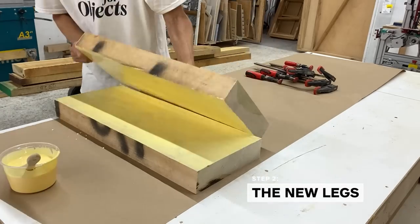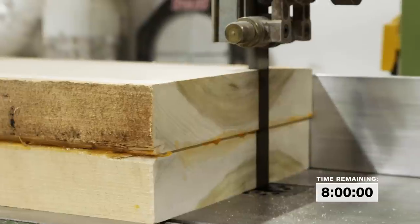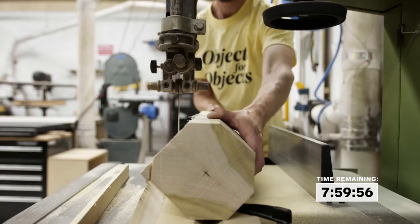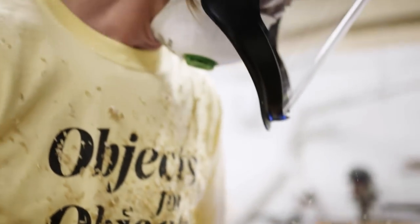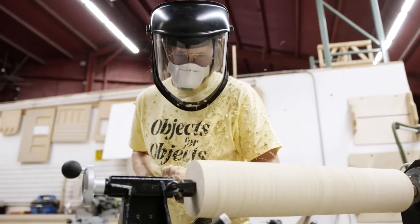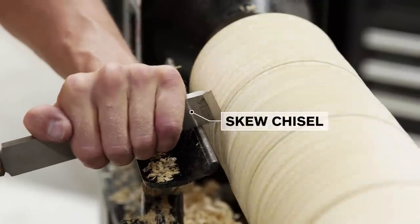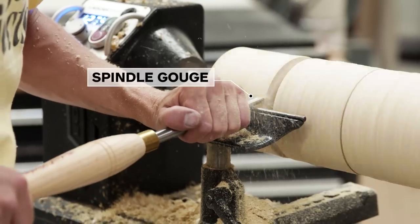First things first, I've glued up my giant wood blocks for my legs. I need to cut those down to size and trim off the corners just to make it easier to turn. Once it's on the lathe I'm going to use a roughing gouge to get the general cylindrical shape. To make the indents I'm going to use a combination of two tools — the skew chisel cuts away most of the material at an angle, and then I do the round over with the spindle gouge.